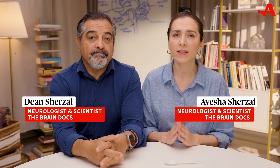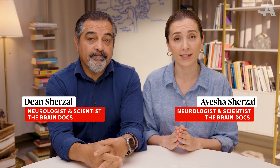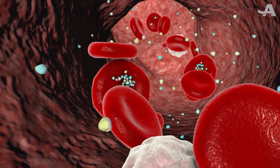Studies show every week the average person may swallow about seven grams of microplastics — roughly the weight of a plastic spoon. Plastics that break down into these tiny particles have been found in our heart, liver, bloodstream, and even in the brain.